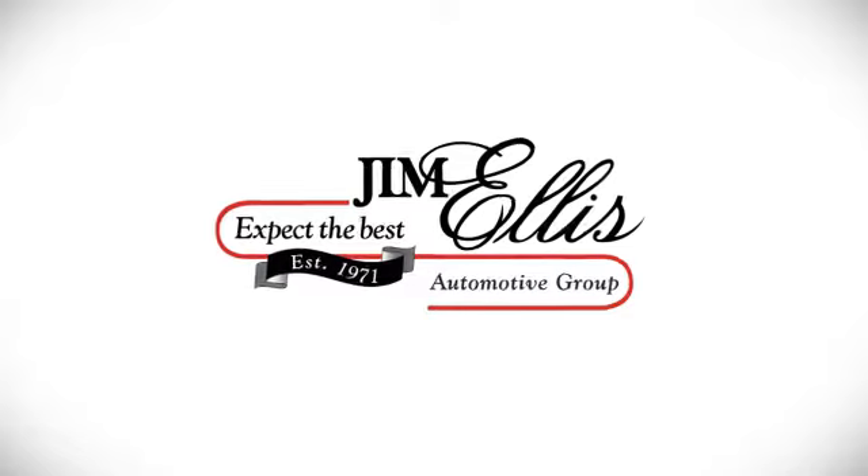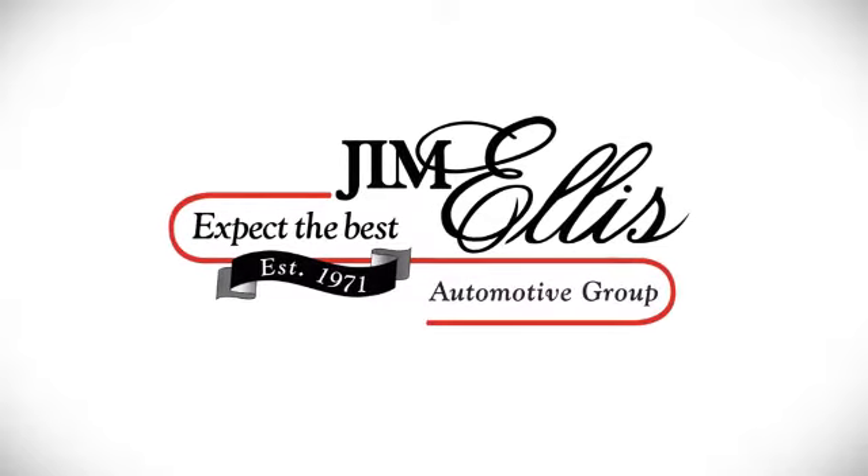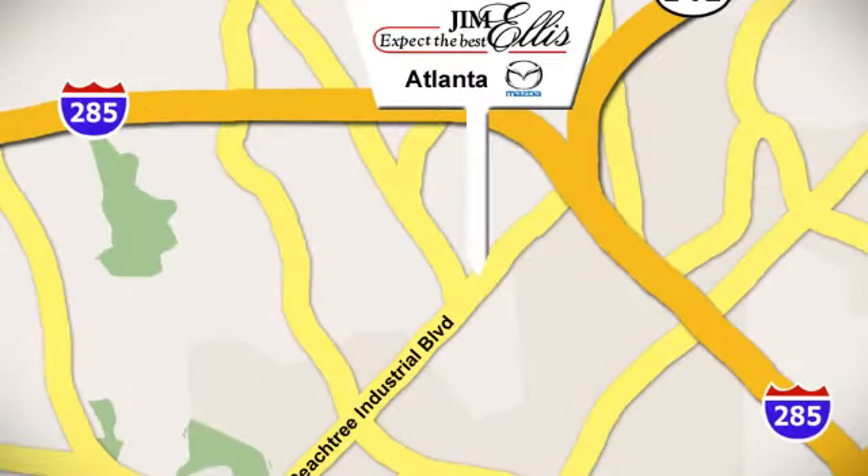Take it for a test drive today. Contact Jim Ellis Mazda of Atlanta today or stop on by. We're conveniently located at 5855 Peachtree Industrial Boulevard.